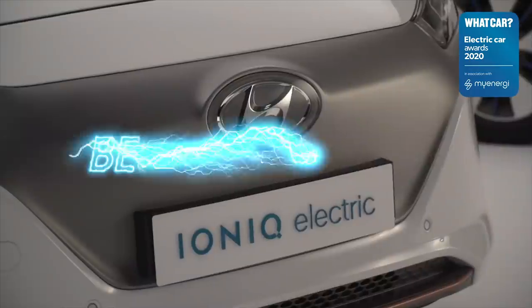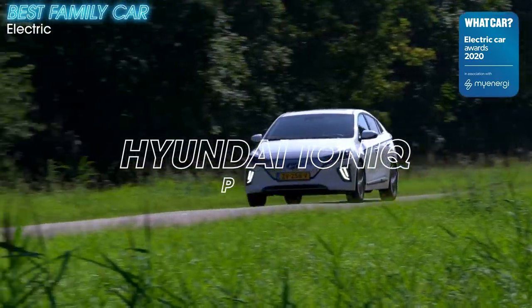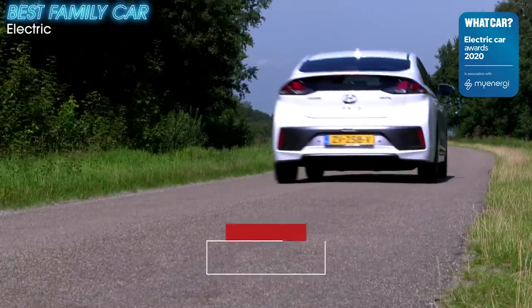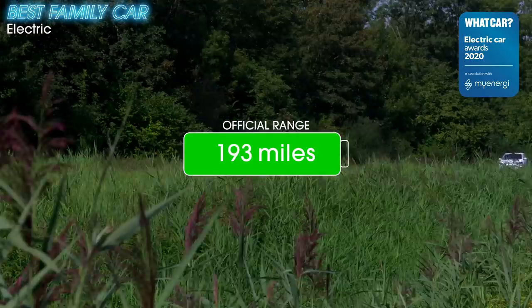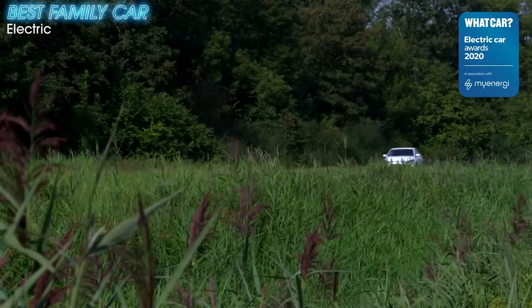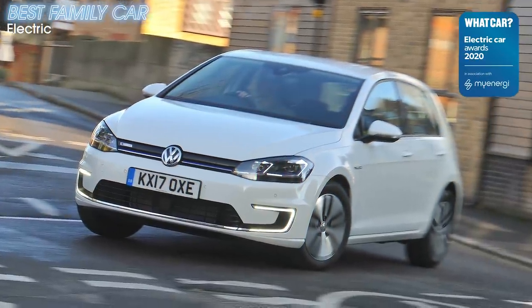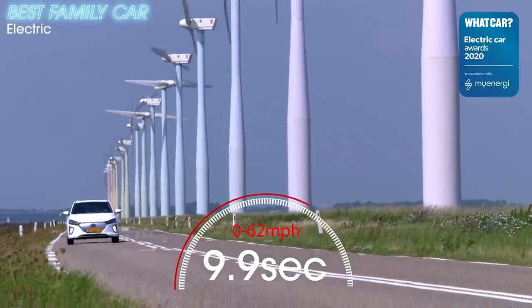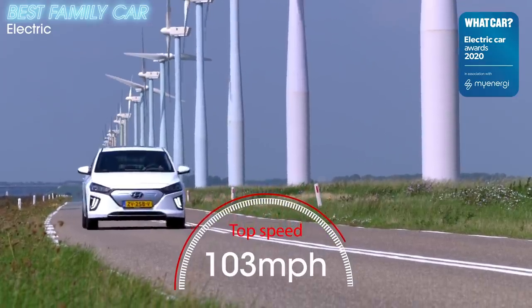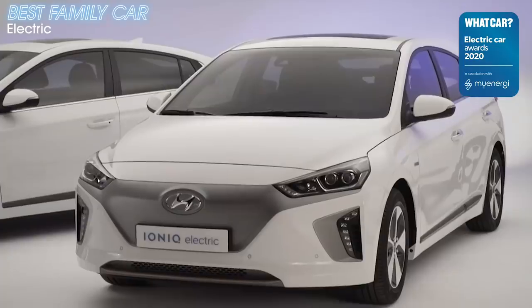The Hyundai Ioniq was the first car to be offered as a hybrid, plug-in hybrid, and an EV. And it's as an electric car where it really shines. It's practical with lots of space for luggage and passengers and has a good range — it's a great EV family car solution. It will also go further on a full charge than the BMW i3, Volkswagen e-Golf, and most versions of the Nissan Leaf. Go for premium trim and you get heated front seats as well as a 10.3-inch touchscreen infotainment system, plus the car is covered by a five-year unlimited mileage warranty, which is better than most rivals offer.